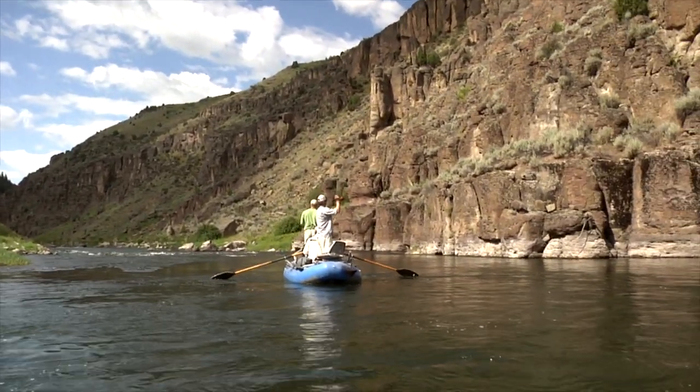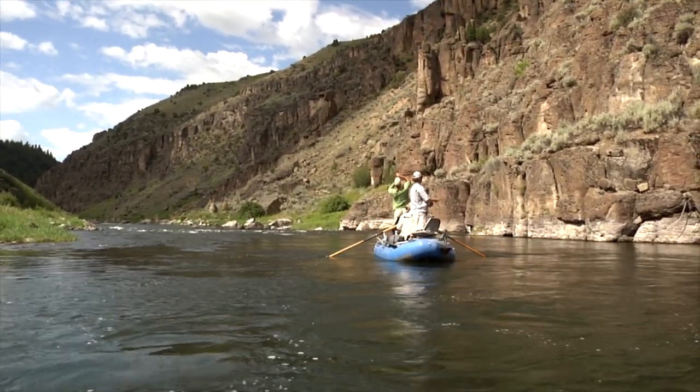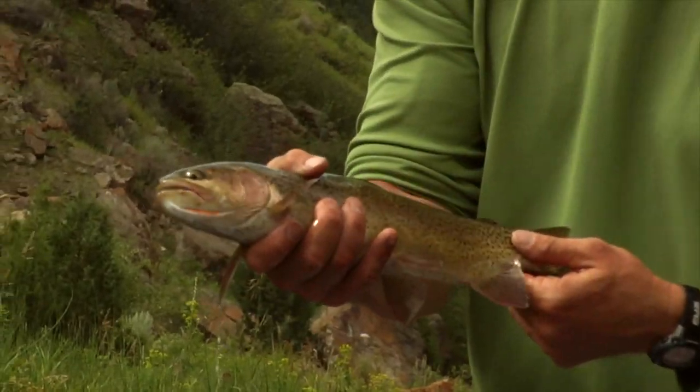Today I'm fly fishing the Teton River in Idaho. That was a good take right there. This remote stretch of river has incredible fishing for cutthroat trout.